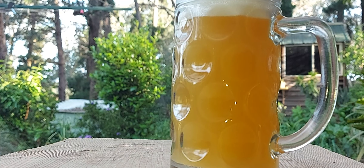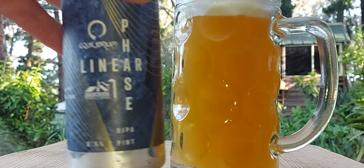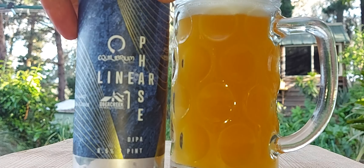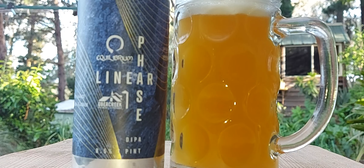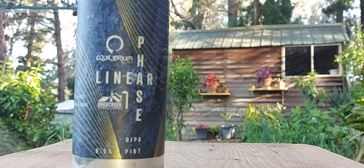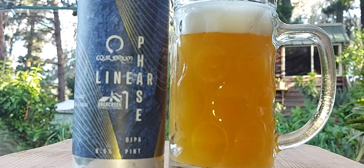Now I'm sure this is going to be hazy, because just about every double IPA I get out of East Coast USA is usually hazy, never clear. Well, that's not clear either. So yeah, typical of East Coast double IPAs, all around 8.5%, and usually bloody delicious. So let's hope this one is.